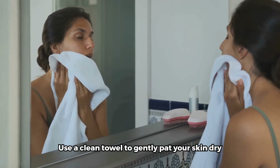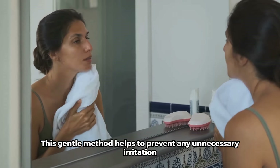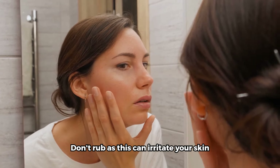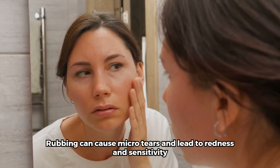Use a clean towel to gently pat your skin dry. This gentle method helps to prevent any unnecessary irritation. Don't rub, as this can irritate your skin. Rubbing can cause micro tears and lead to redness and sensitivity.